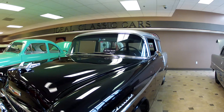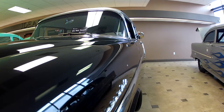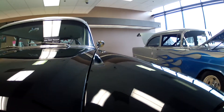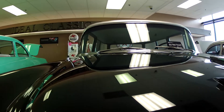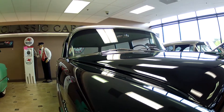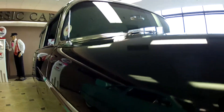Beautiful black and silver. Go ahead and give you a close look at the paint. Check out the reflection. I'll go very slow across here — look at the light strips. I'll give you a very good idea at how good the paint is. Amazing reflection.